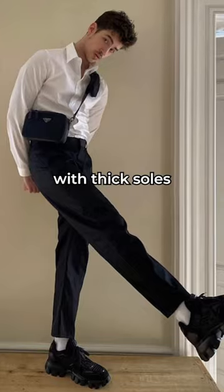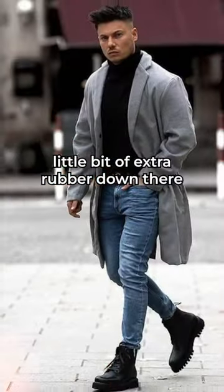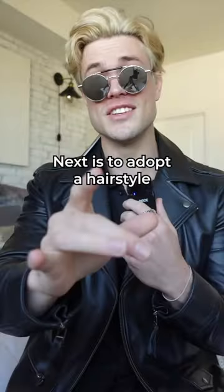Number one is to wear boots with thick soles. You can find boots that make you one to two inches taller just based off that little bit of extra rubber down there.